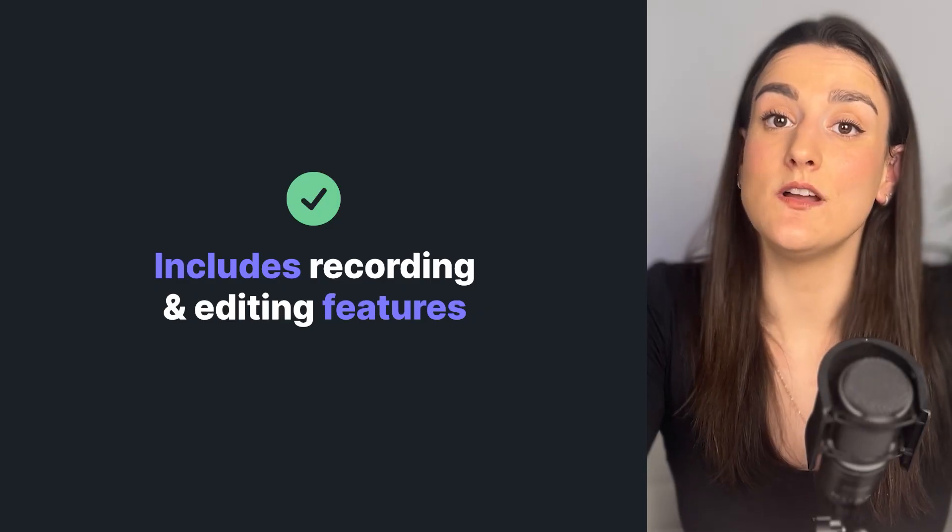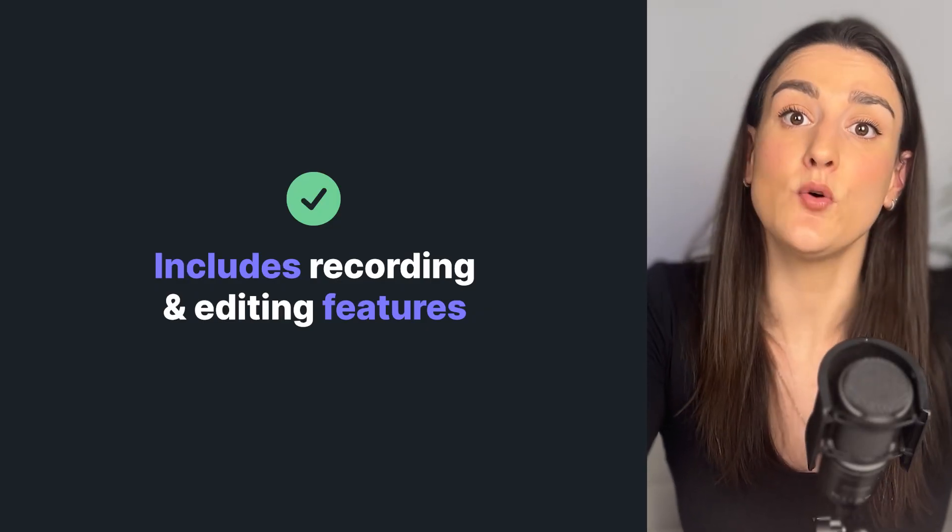When you're recording in person, you want to make sure that you use a software that has both recording and editing features. This will make the creation process easier because you can completely produce the episode in one place. Find something with an auto-save feature — the worst thing is when the software crashes or your computer dies and you lose the whole recording. You want the software to automatically back up any recordings and edits.